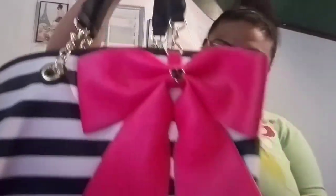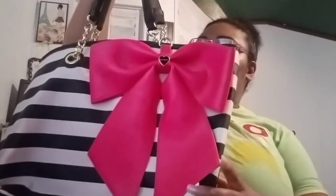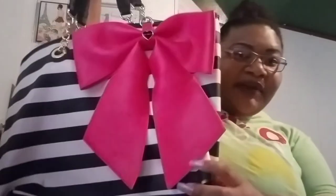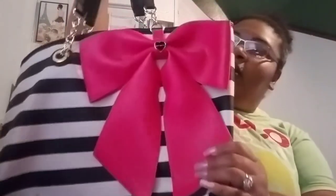This right here I haven't carried in a long time and I need to stuff it. This one is by Betsy Johnson — when this style came out everybody had one, so my husband and I went shopping and I got it. I love it because it's black and white with a big pink bow. It says Betsy Johnson right there. The inside looks really nice. Love that bag.